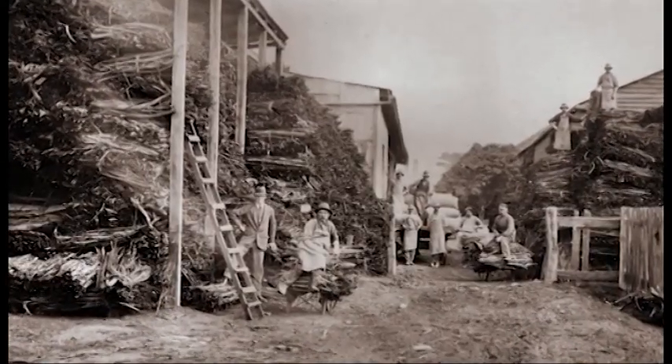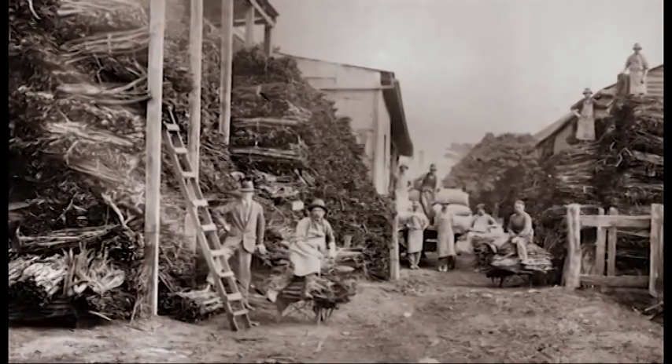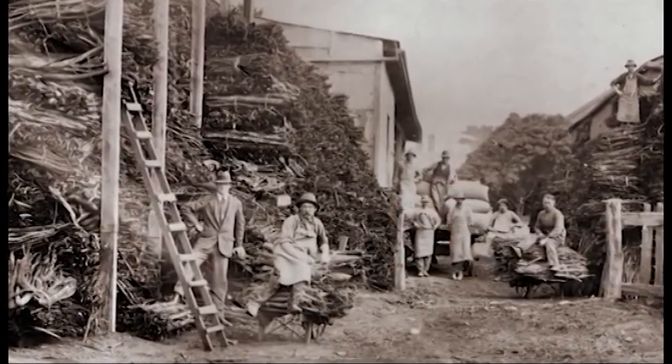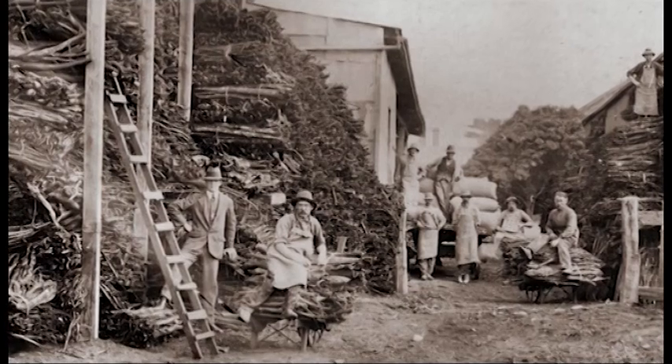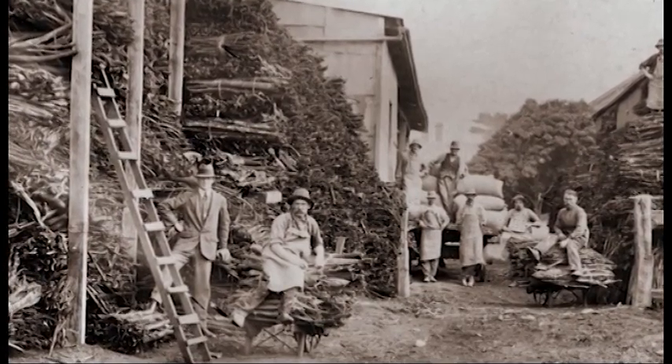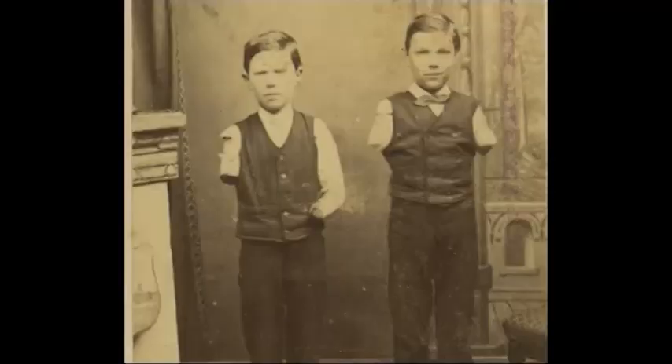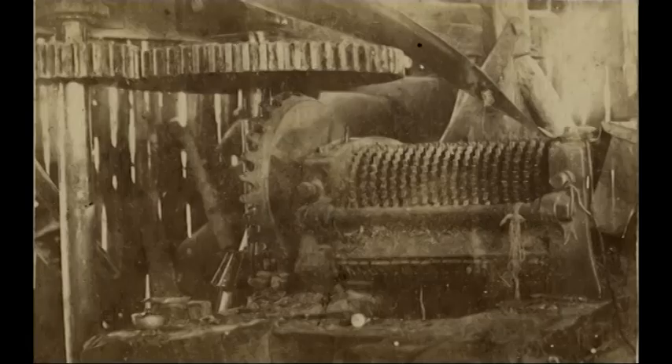Bark was exported from Portland in large quantities in the early days, with a number of bark crushing mills and exporters involved. A mill on the site of the present-day Caltech service station in Percy Street was the scene of a dreadful accident in 1874, when the Burns brothers had their arms torn off in a bark crushing machine similar to this.